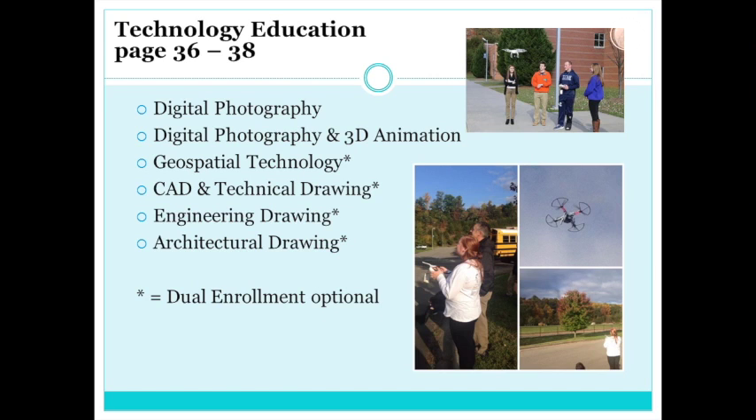There are several classes offered in the Technology Education Department, ranging from Digital Photography to Engineering and Architecture. If you have questions about any of these classes, see Mr. Allen in room 303.